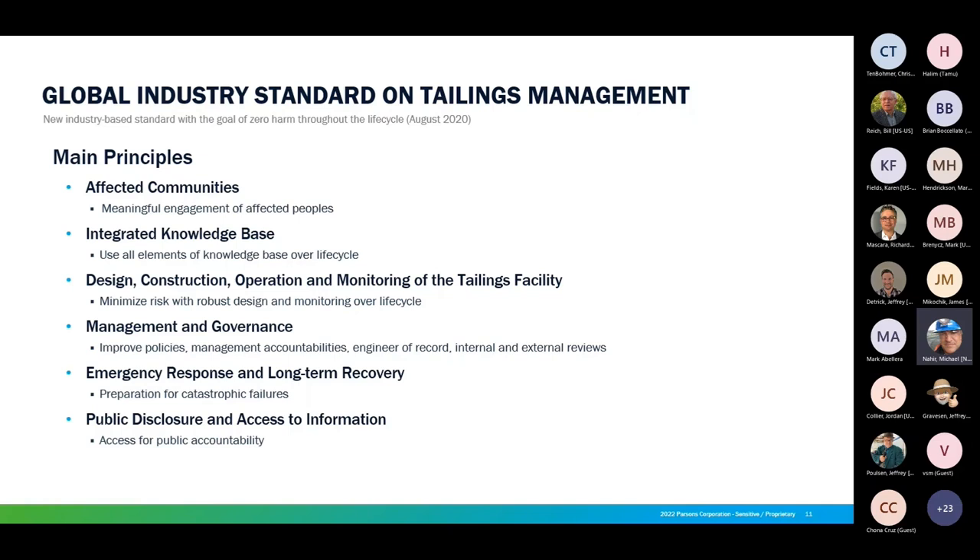Investors such as the Church of England have given the sector until 2030 to meet their agenda. The Global Industry Standard on Tailings Management, developed by the ICMM, strives to achieve the ultimate goal of zero harm to people and the environment with zero tolerance for human fatality. It requires operators to prioritize the safety of tailings facilities through all phases of the facility's lifecycle, including closure and post-closure phases, and requires disclosure of important information to address public accountability.